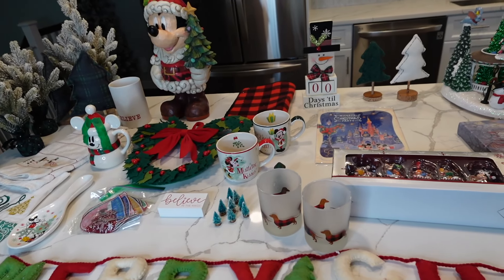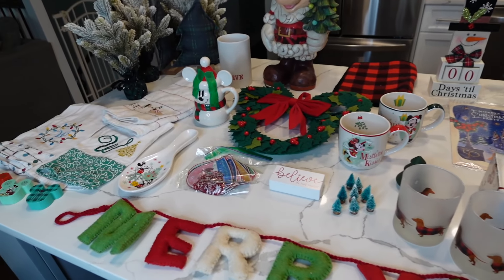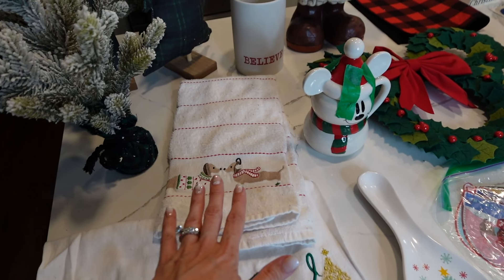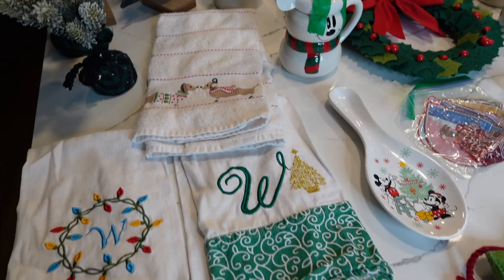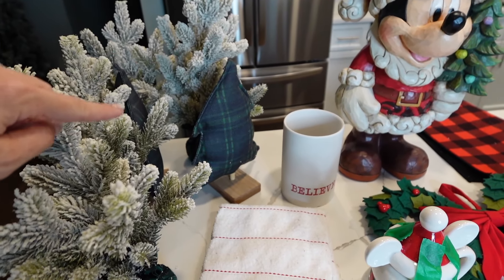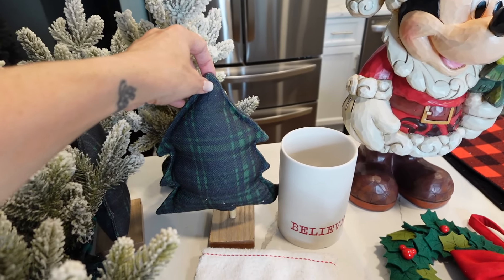Here is all of my decor for my kitchen that I'm planning to use — doesn't mean I won't add more. Over here, these are hand towels that my Aunt Karen got me for my bridal shower years ago. This is from TJ Maxx, also from Aunt Karen. Then I got these little Mickeys — these were from Walmart last year. Then all my little trees over here were from the Target dollar spot. I have one larger one that was $5, the smaller ones were $3, and then these guys here were $5.